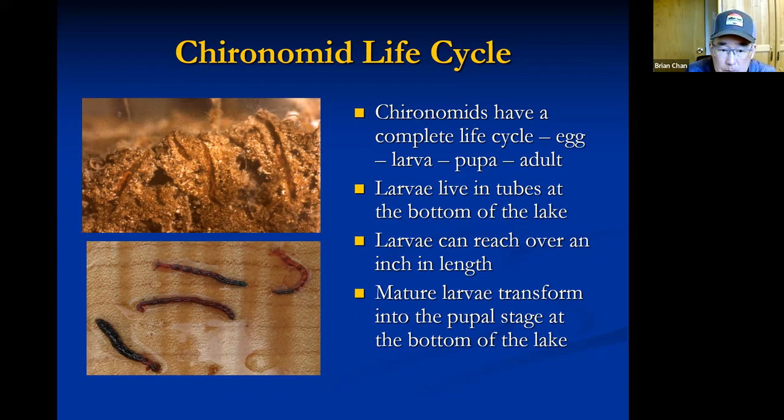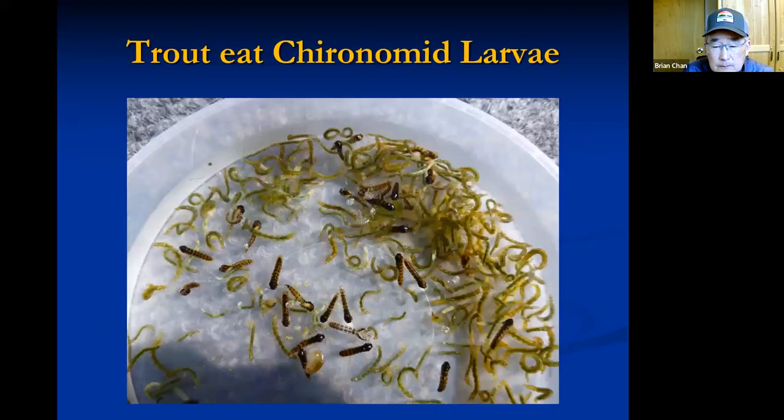The predominant colors of chironomid larvae are maroon, or a mixture of maroon and green, but you'll also get black, brown, and solid green ones. They can be quite large — over an inch or 25 millimeters in length, making them a big food item in the larval stage. A throat sample might show green chironomid larvae mixed with pupa, meaning the fish was feeding on both simultaneously.